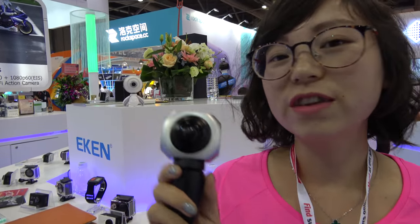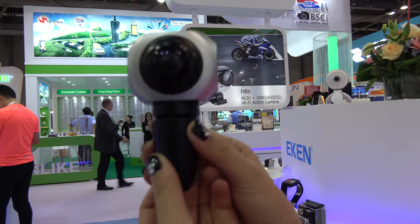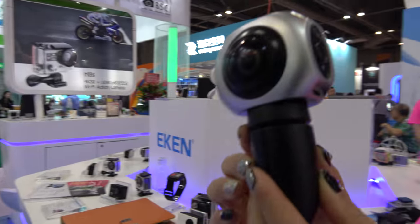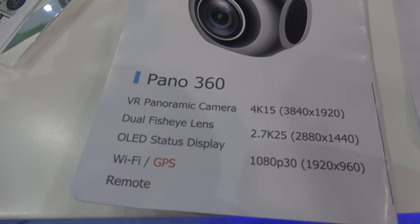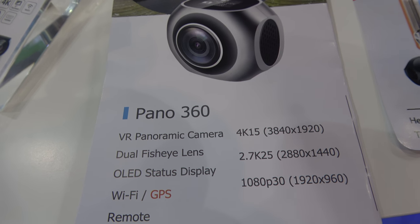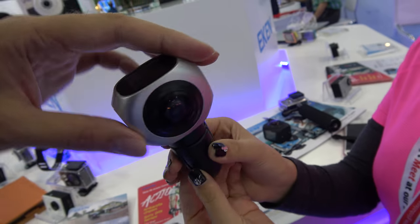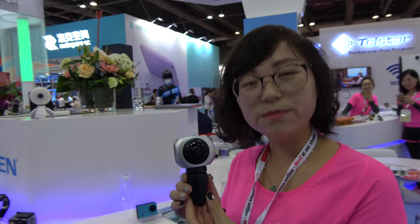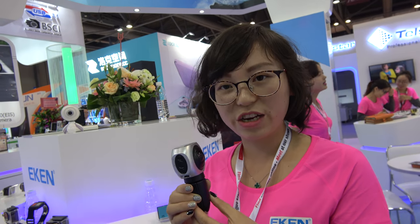Welcome to our Hong Kong booth. Let me introduce our highest model, the Eken Panel 360. This is a dual-lens 360 camera. It supports 4K and GPS, with a remote, and Facebook and YouTube livestreaming. There's an OLED display on top for Facebook, YouTube, and 360 livestream. It uses a Sunplus 6350 CPU.